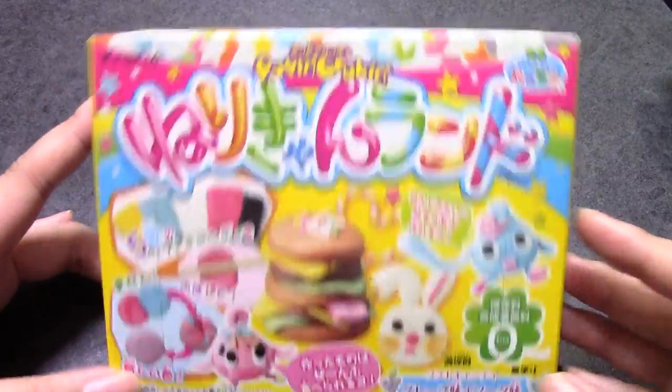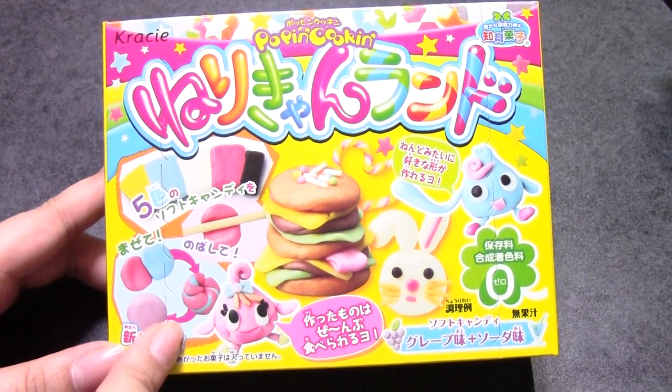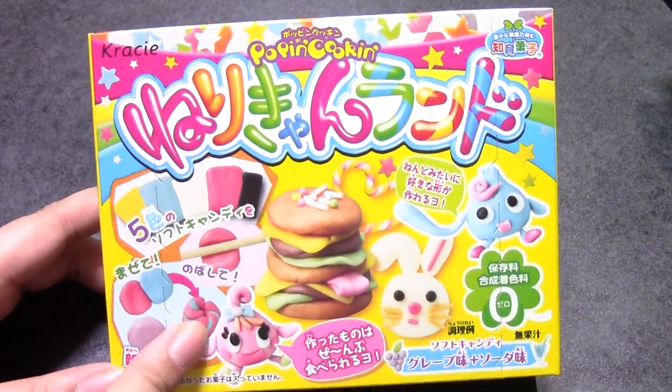And then we got Nerikyan-nando, and I'm sure a lot of you have seen this. Paper Pastel sells it. We have done the smaller one — that is called Deco candy, I think. So we're going to do this one next.